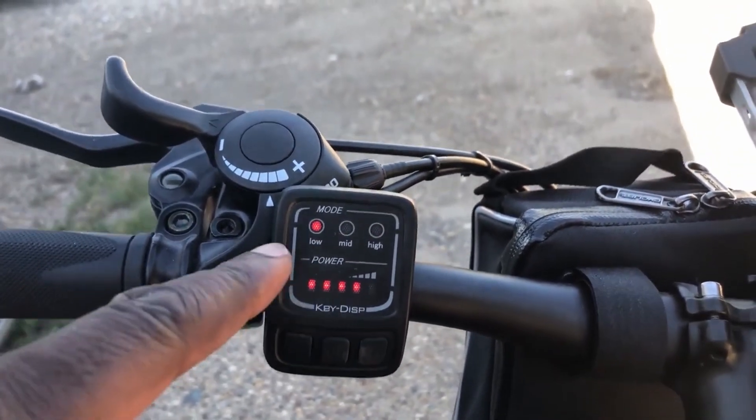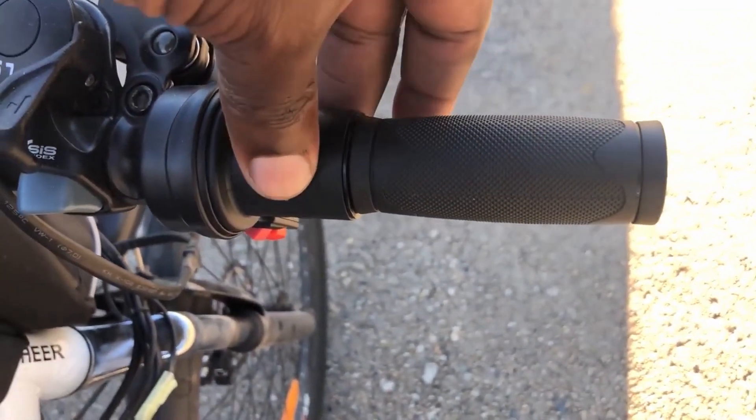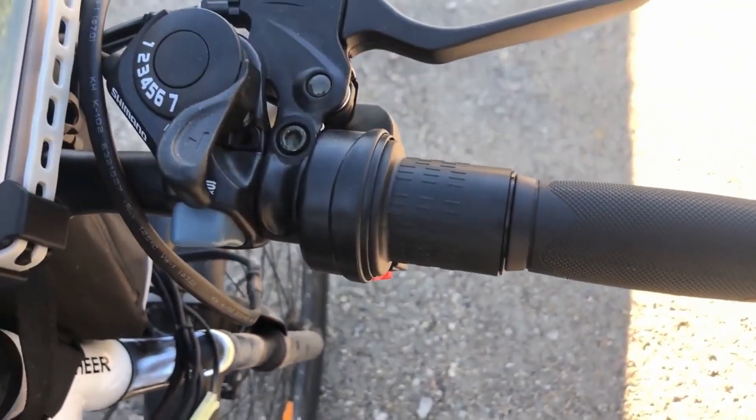The tires are able to access any type of terrain, even the most complex. In addition, the Speedrid is equipped with damping technology, ensuring total safety on the road. This electric mountain bike has a 250W motor proven to be stable, which is a good asset for this bike, as it can go up to 25 kilometers per hour.